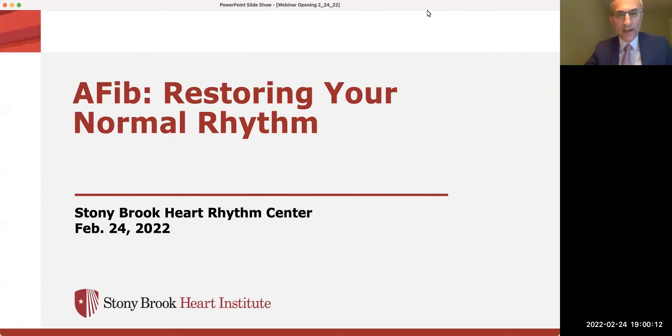Good evening, everyone. Thank you for joining us as we observe Heart Month. I'm Dr. Eric Reshba, Director of the Heart Rhythm Center at Stony Brook Heart Institute. Our Heart Rhythm Center includes a team of board-certified electrophysiologists who are cardiologists who specialize in the electrical activity of the heart.